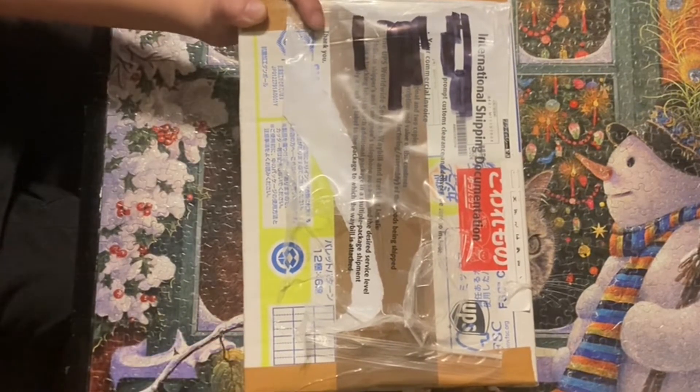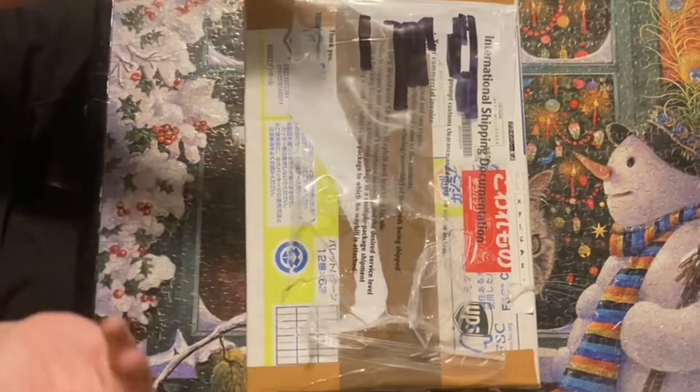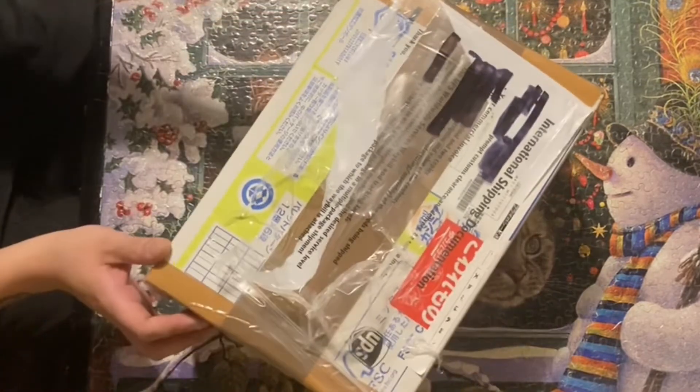It claimed to come with eight games, and really good ones too: Mario Golf, Mario Tennis, Super Smash Brothers, Mario Kart, Super Mario 64, and Mario Party 1, 2, and 3 — so that would be all eight games right there, if I'm counting correctly.